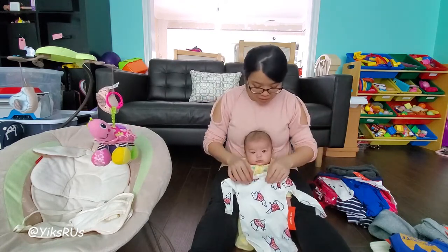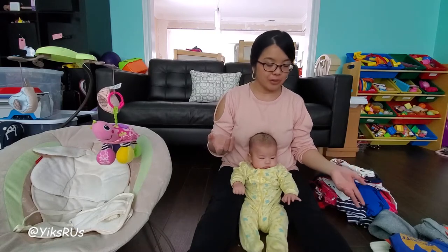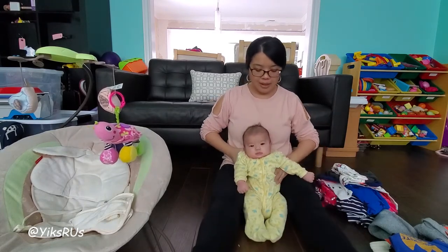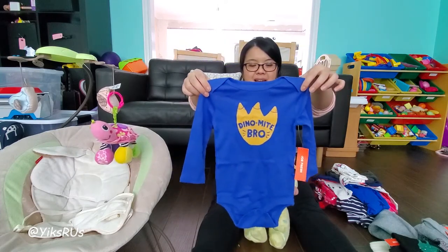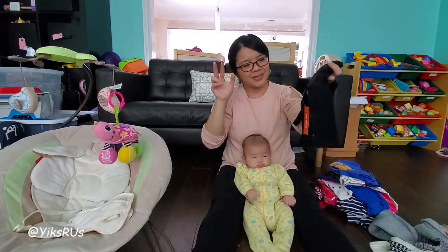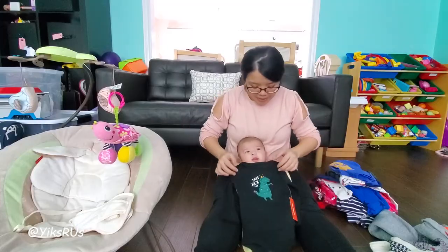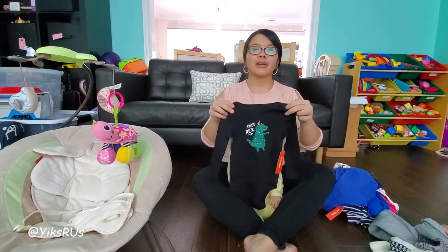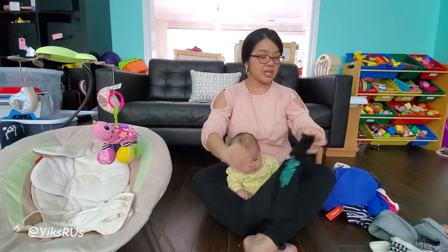All of these onesies are size 6 to 12 months. I know they're going to be big on him right now, but I can fold the sleeves, and in the summer or spring cooler nights he can still wear them. The next one says 'Dynamite Bro' — because he is a dynamite brother! This one is holiday-themed: it's called 'Tree Rex' — a green T-Rex with lights wrapped around him and a star falling off his head. It's size 6 to 12 months, and if you layer it you can wear it any time. He really does sound like a little dinosaur half the time!